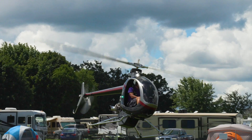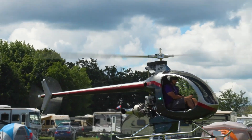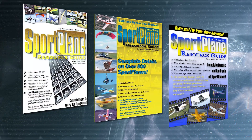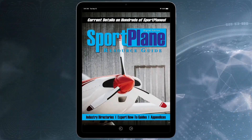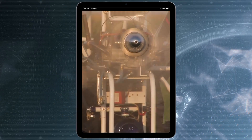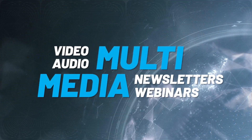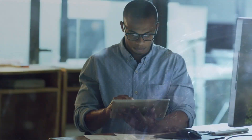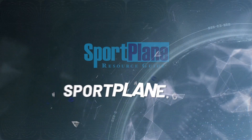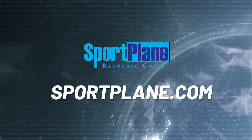For over 30 years, the massive Sport Plane Resource Guide has provided expert, credible information, evaluations, and critical analysis of all that the sport aviation world has to offer. The all-new digital Sport Plane Resource Guide is coming, with extensive multimedia features that are constantly updated — an even more comprehensive online guide to all things sport aviation. Available soon at www.sportplane.com.